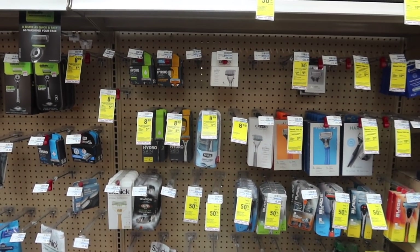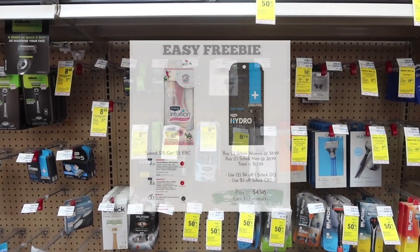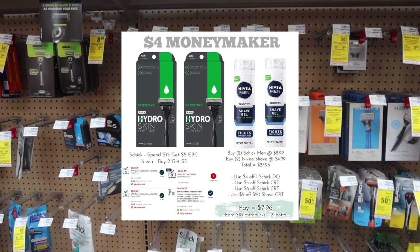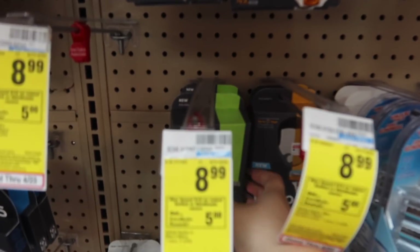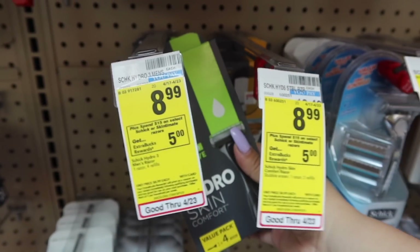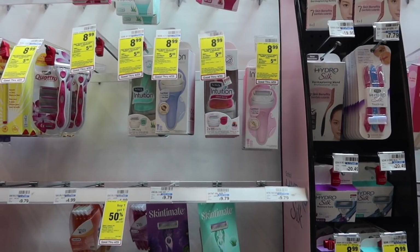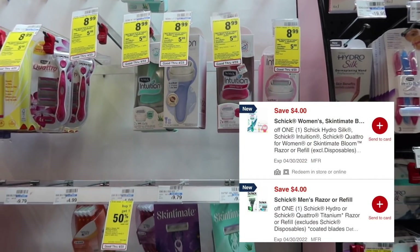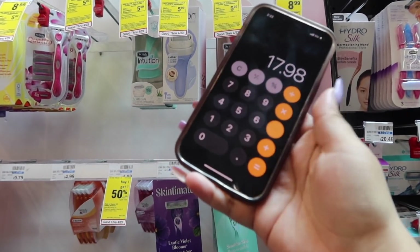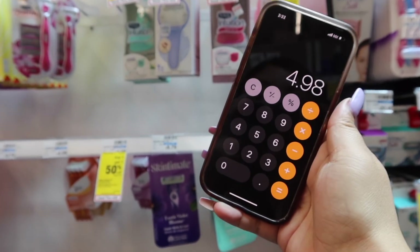Next deal is going to be on the Chic Razors — for men and women. Starting with the easiest scenario: grab one Chic Men Razor for $8.99 and one Chic Women Razor also on sale for $8.99. We have a $4 off one digital coupon for each in the CVS app. So $8.99 times two is $17.98, minus $8 in coupons — that brings us to $9.98. We'll get $5 in extra bucks, making it $4.98 for the two, which is $2.50 each.